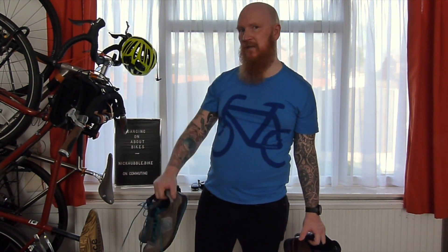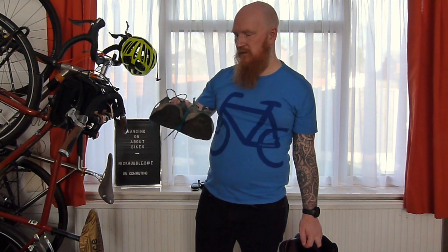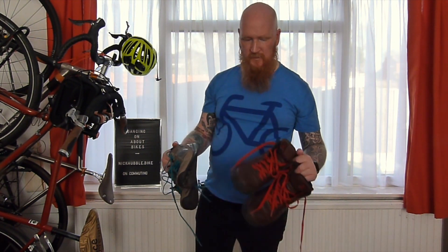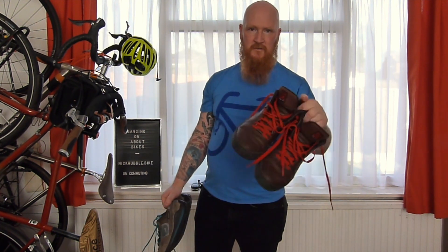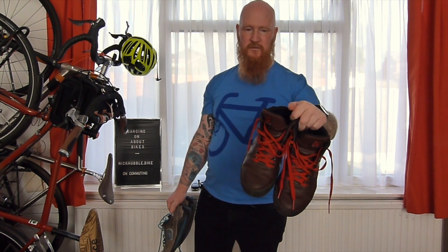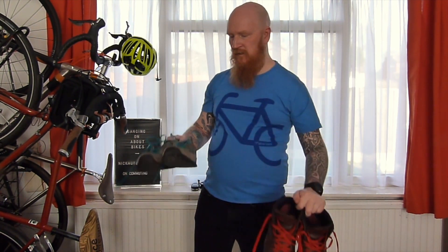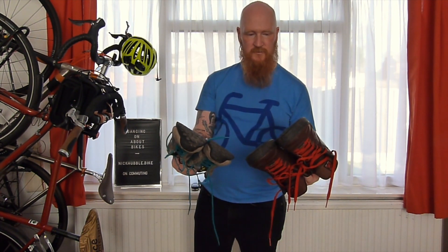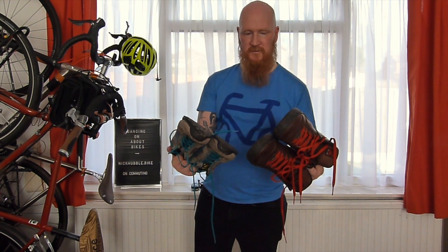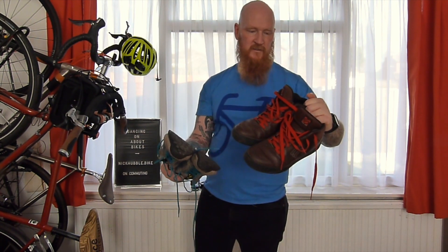Another thing I wanted to talk about is footwear. You can wear any kind of shoes you want when cycle commuting. I really like this brand 510, who make mountain bike shoes, but they look like trainers — like urban shoes. They've got really grippy soles so they're great for pedalling; you're never going to slip off your pedal. These are the winter version, which are waterproof, and this is like a summer trainer. I would definitely recommend looking at their range if you do a lot of cycle commuting but you also like to have that urban style.